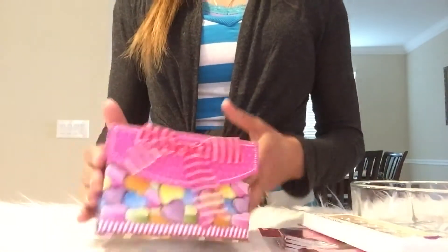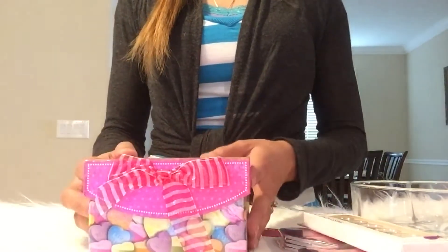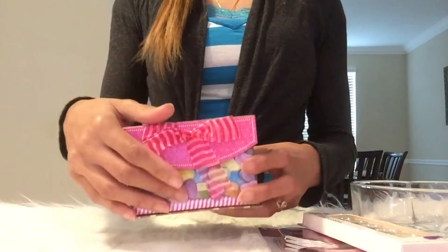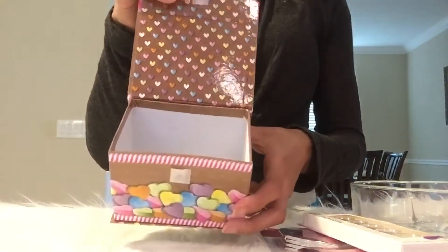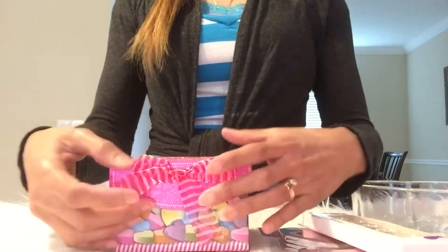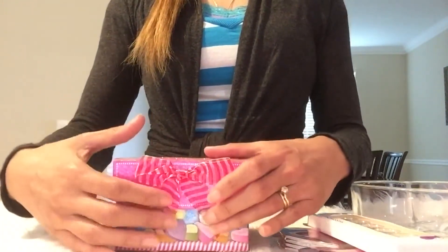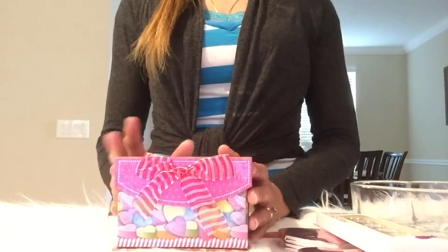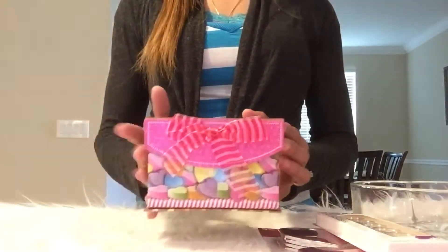Another thing I found was this sweetheart covered container. It's just so cute — a little Valentine's box where you could put a treat or something. It has a little velcro tab to open and close it and a cute little bow at the front, which I'll be sticking down with hot glue. I'll actually be using this in an upcoming video.